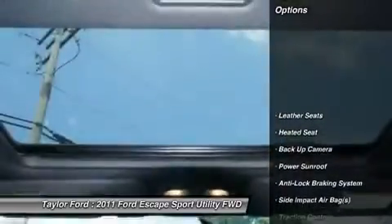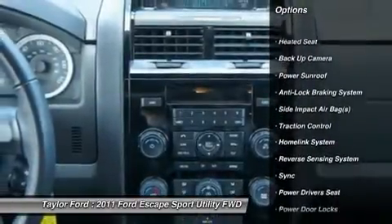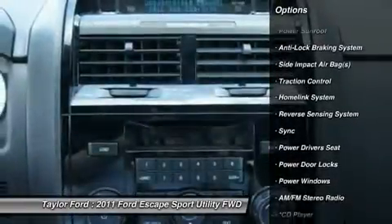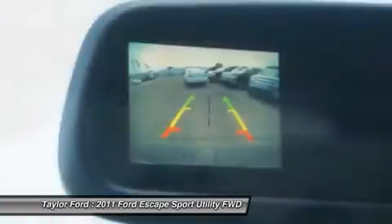Here are some of this vehicle's great options: power sunroof, traction control, power driver's seat, anti-lock braking system, heated seats, airbags, dual airbags, alloy wheels, power steering, home link, garage door opener.